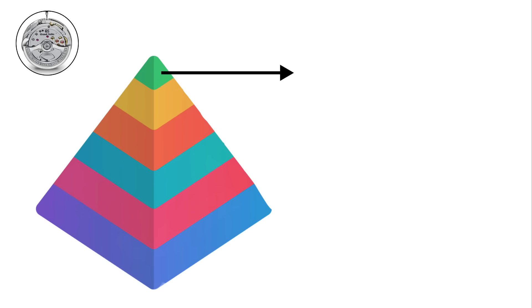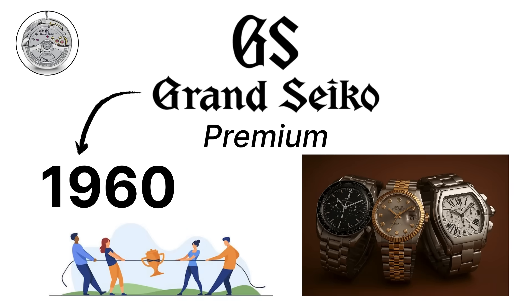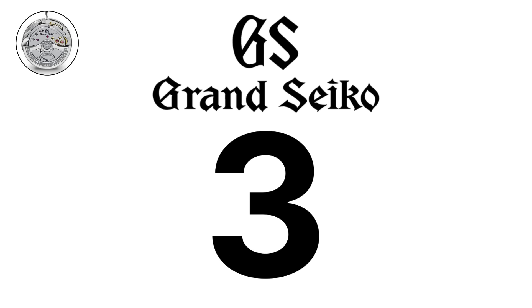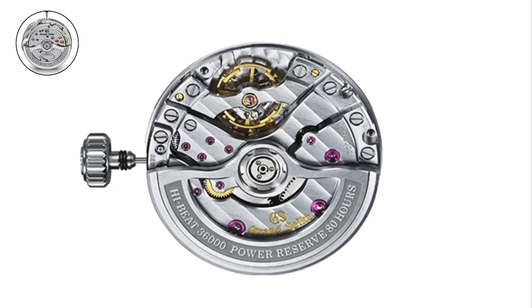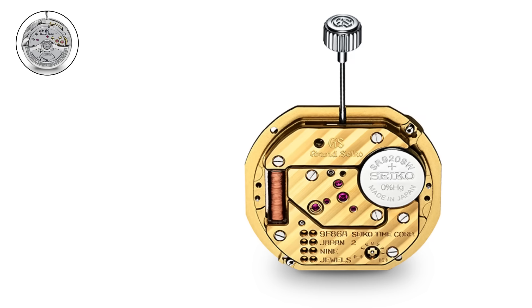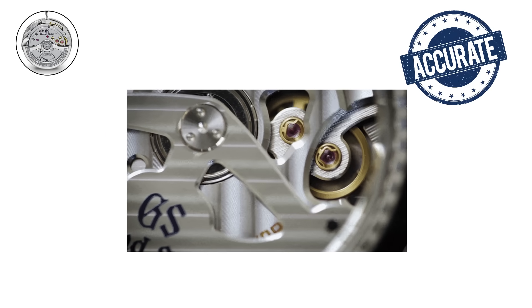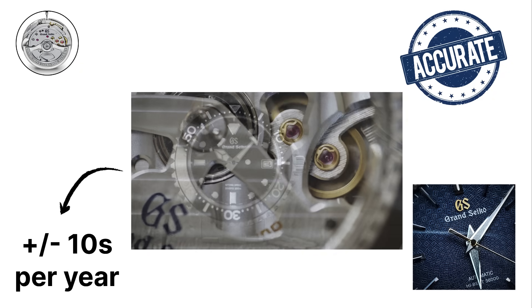At the very top of the Seiko family tree sits Grand Seiko. Originally launched in 1960 as a premium line, Grand Seiko was created to compete directly with Swiss luxury brands. Today, Grand Seiko uses three major movement families: mechanical, quartz, and spring drive. The mechanical Grand Seiko calibers, such as the 9S series, are engineered for high precision with fine regulation and long power reserves. The quartz Grand Seiko 9F series is one of the most accurate quartz movements ever made, with accuracy of plus or minus 10 seconds per year and a twin pulse motor strong enough to move heavy hands with precision.